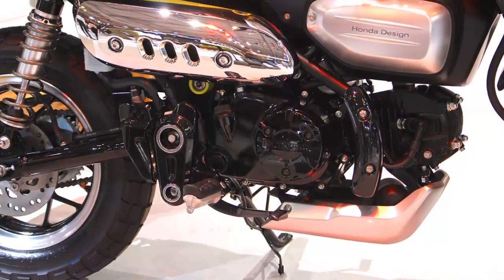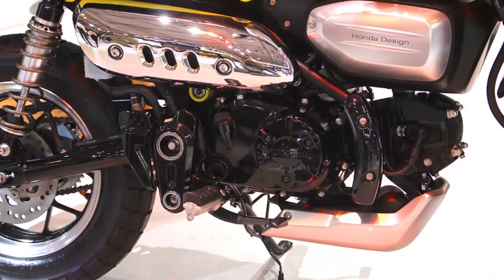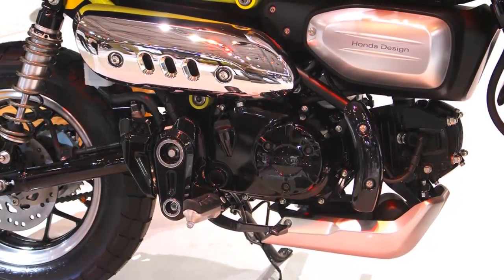There's no confirmation from Honda about the new Monkey's arrival on UK shores, or how much it will cost, but we'll keep you posted.